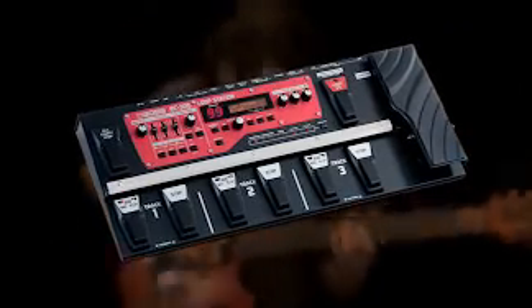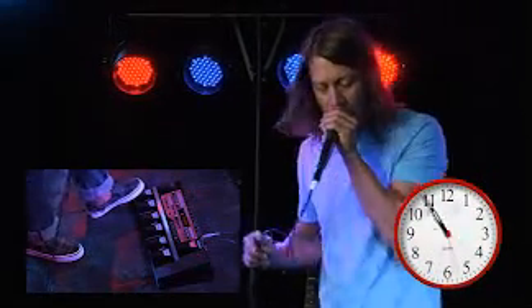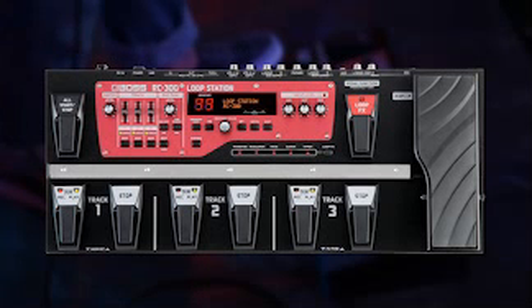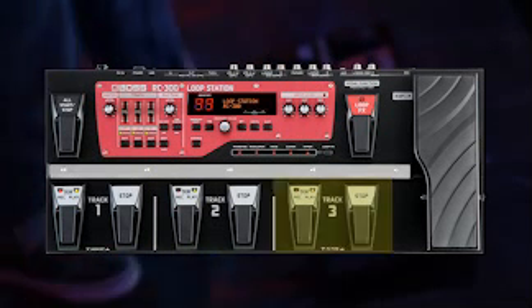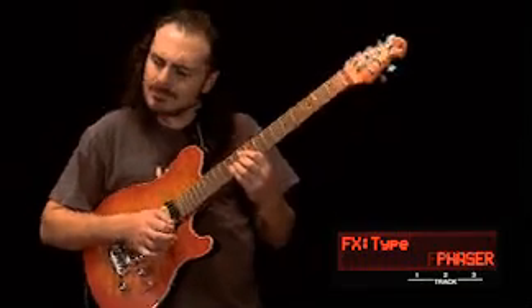Check out some of the amazing features: three hours of stereo recording time — so much time that you could fly halfway across the country and still be looping when you got there. A new super simple operating system gives you total command of three simultaneous stereo loops, each with its own set of controls.